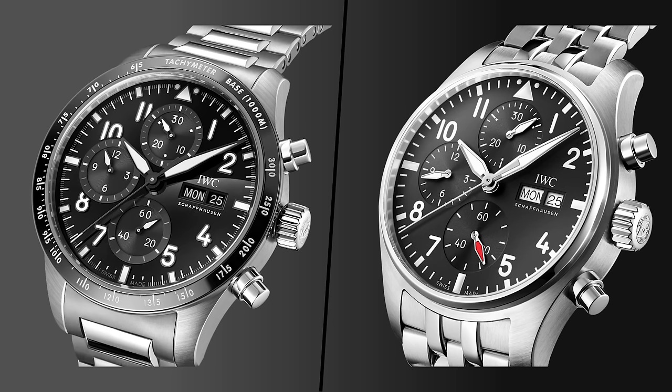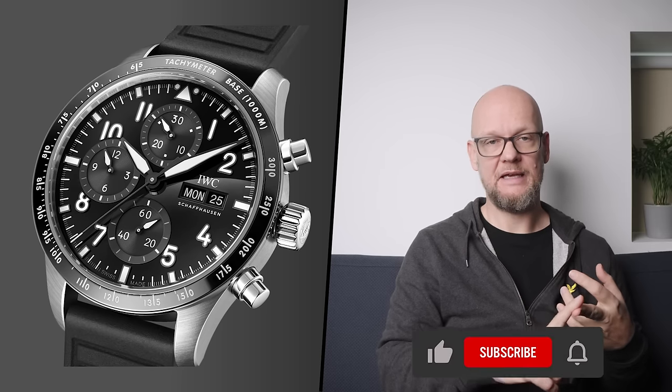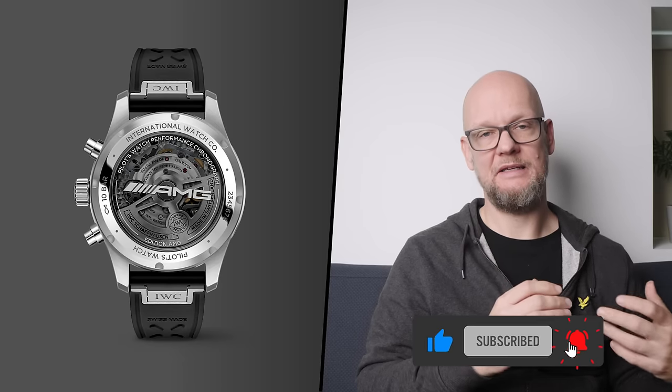Both share a vertical three-sub-register layout, large and easily legible Arabic numerals, and a day and date indicator at the three o'clock position. In both models, you get a display caseback and the classic IWC Chrono pushers. But that is where the similarities more or less end.